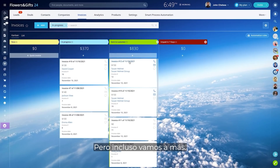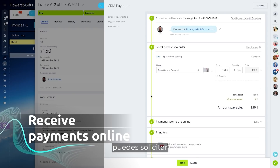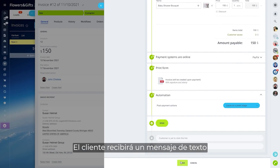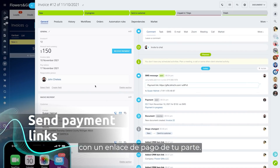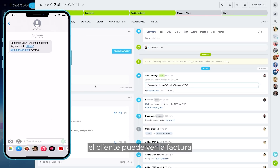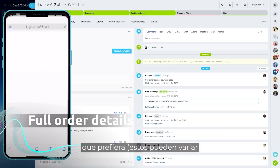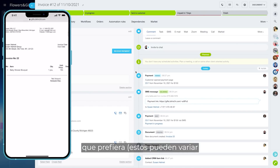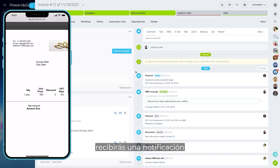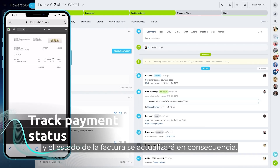In addition to generating invoices, you can actually request and receive payments all inside Bitrix24. The customer will get a text message with a payment link from you. By clicking on this link, the customer can view the invoice with all of the order details and choose a payment method they prefer. These may differ depending on the region. Once the payment is complete, you will receive a notification and the invoice status will be updated accordingly.